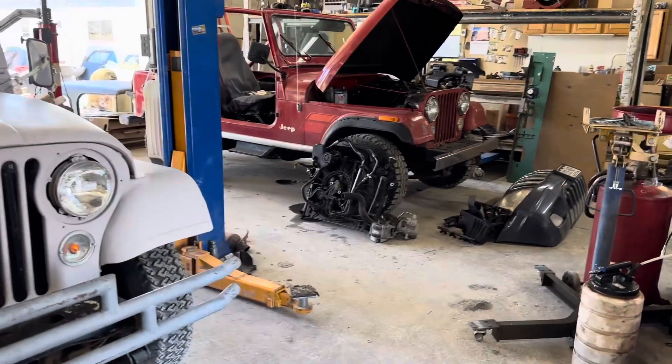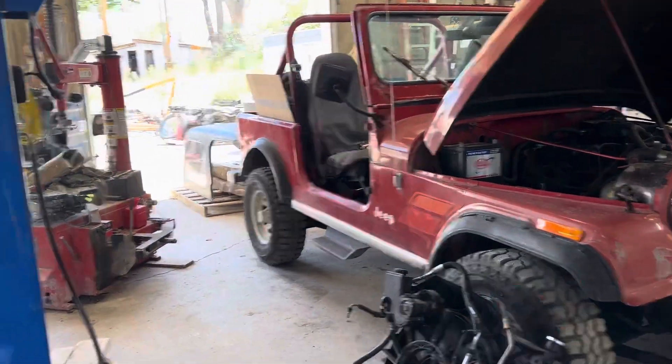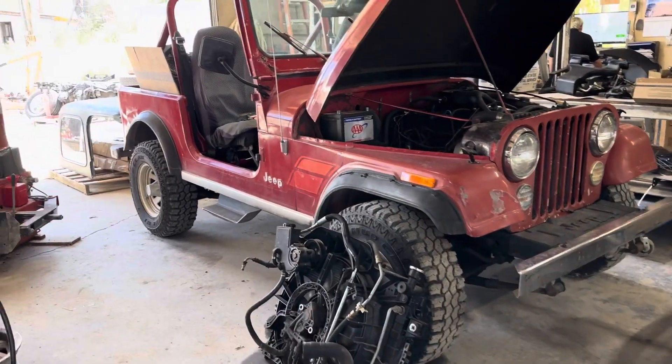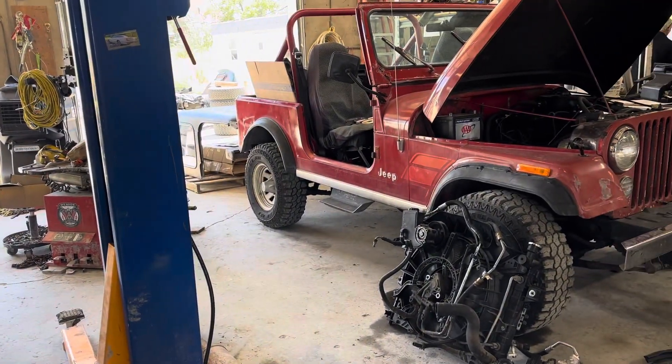Okay guys, Parts Breakers Jeeps Unlimited, Jeremy here, 303-666-9020. It's been a few years since we've started to collect some CJ stuff of anything worth, and we get CJs in all the time, but most of the time they're roasted as far as the body goes.